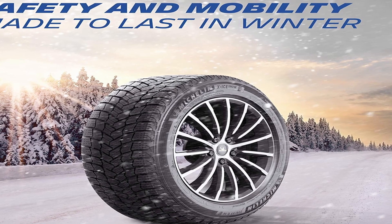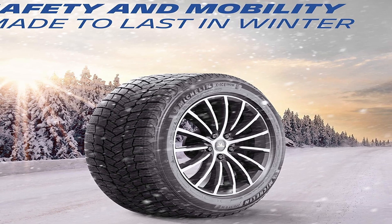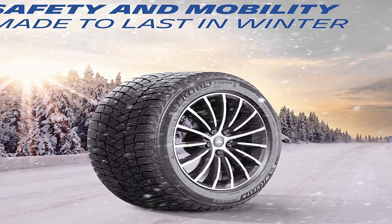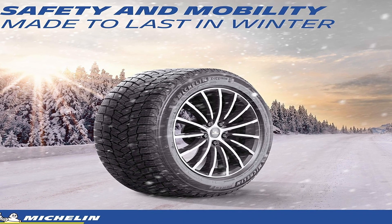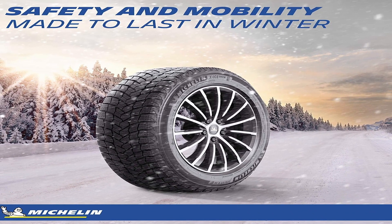So guys, this was the video about the best snow tires. All the links are given in the description, do check them out. If you enjoyed the video, be sure to hit the like button, tell us in the comment section about which one you like the most, and don't forget to subscribe to my channel for more videos. Thank you.